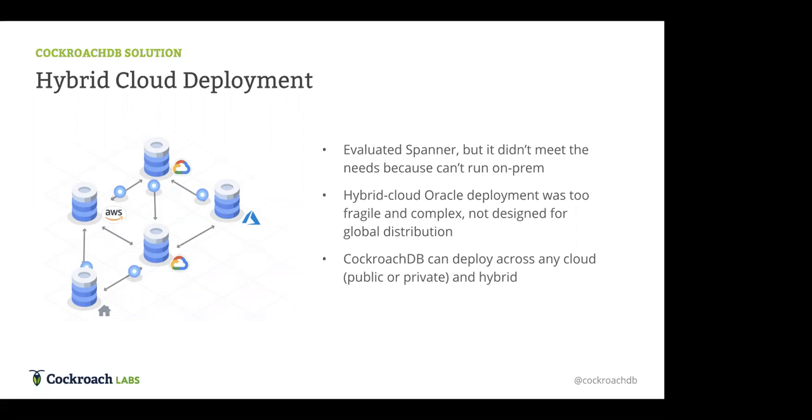They looked at expanding their existing Oracle deployments using a hybrid cloud system with GoldenGate or other tools to connect multiple Oracle databases together, but as described in the first case study, some of that work was fragile and complex as an eventual end-goal solution. It was too much additional operational overhead and cost — especially with multi-master topologies. In contrast, CockroachDB natively deploys to any cloud, public or private, as well as hybrid cloud environments.